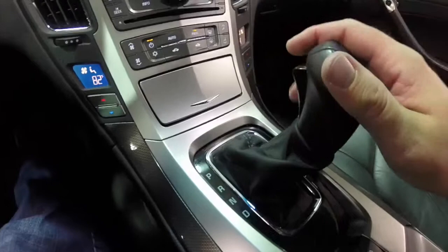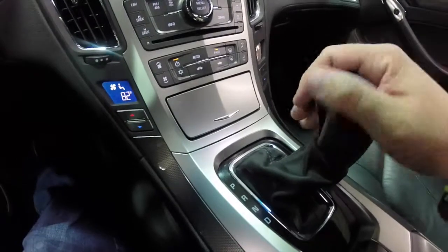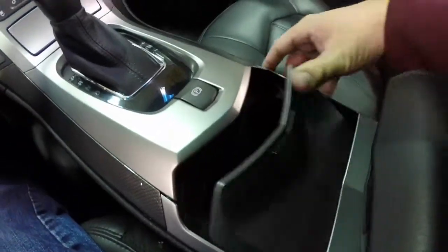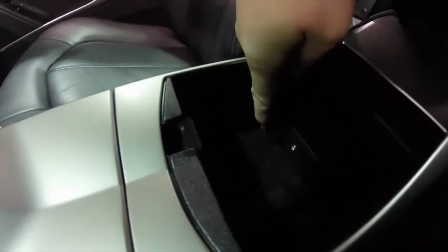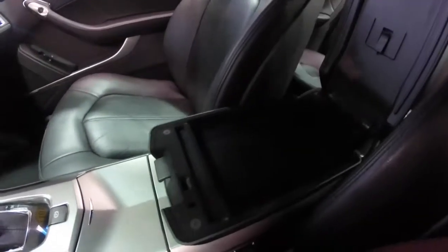This does have manual shiftability — pressing up for upshifts and down for downshifts. Electronic parking brake. Dual front cup holders. In the center console, you have a power point and auxiliary port. On the upper level, it's just a storage tray.